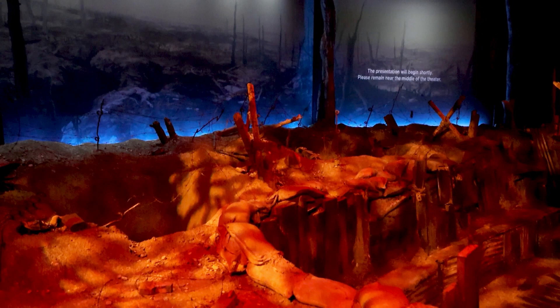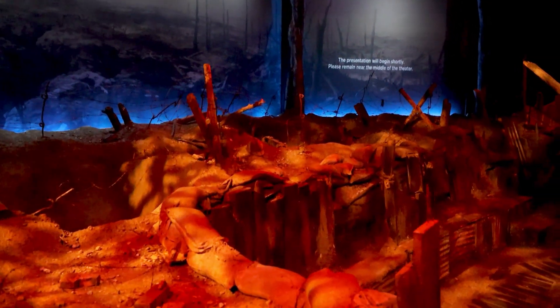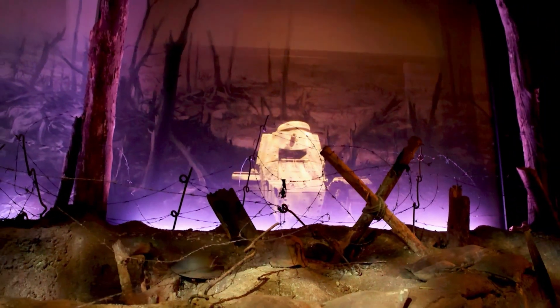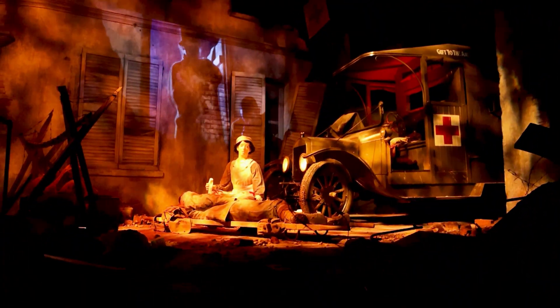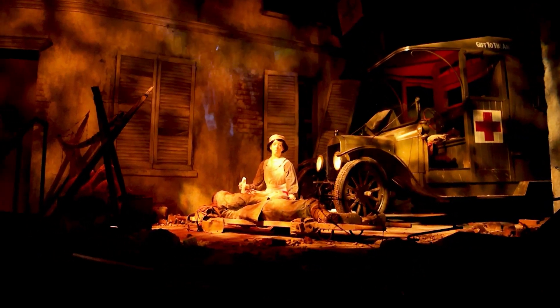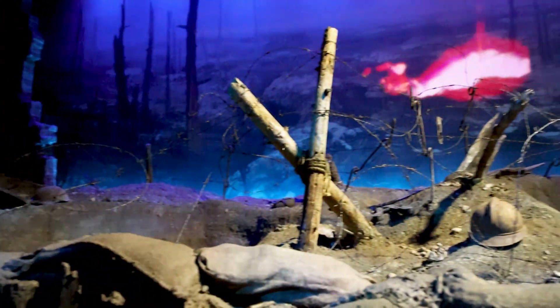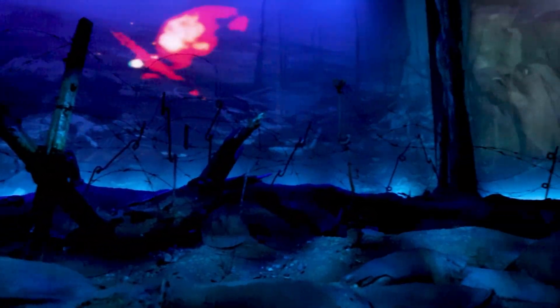The American Heritage Museum features the totally immersive World War I trench experience. This one-of-a-kind exhibit puts you in the trenches of the battle-torn landscape of St. Mihiel, France, during a major clash on the Western Front in 1918. The attack at St. Mihiel was the first offensive launched primarily by the U.S. Army. World War I was one of the deadliest conflicts in history and a significant turning point in the political, cultural, economic, and social climate of the world.